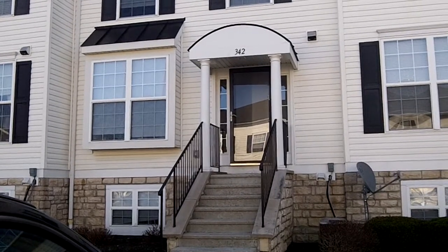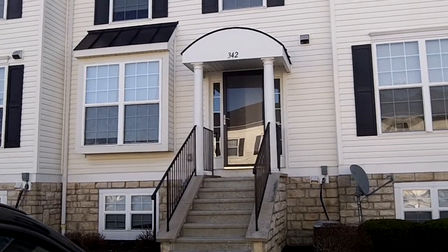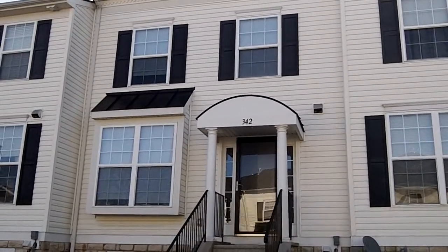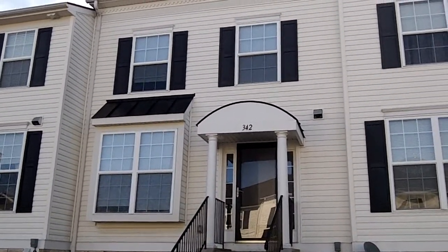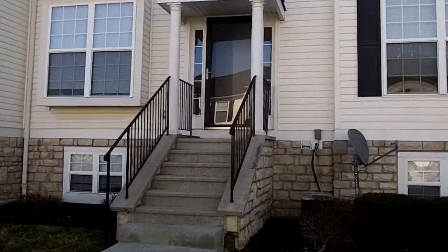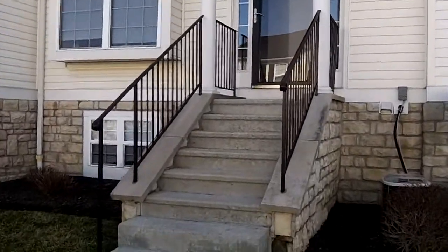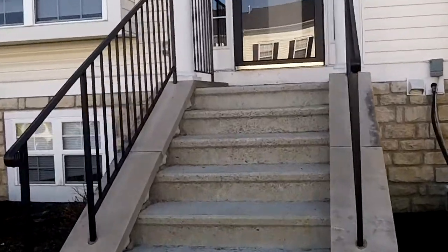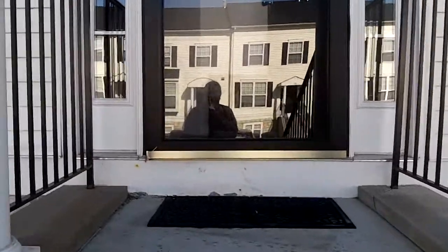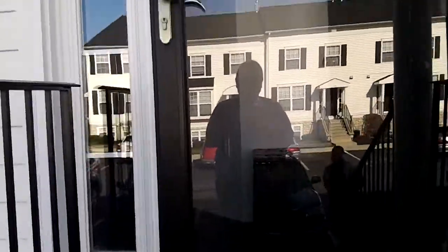We are here today at 342 Slippery Elm Drive in Blacklick, Ohio. I'm going to take a look at a two bedroom, one and a half bath condo. It's 1470 square feet. I'm going to take a walk inside. It's a beautiful home — it has a finished lower level, custom paint, and beautiful upgraded fixtures throughout.